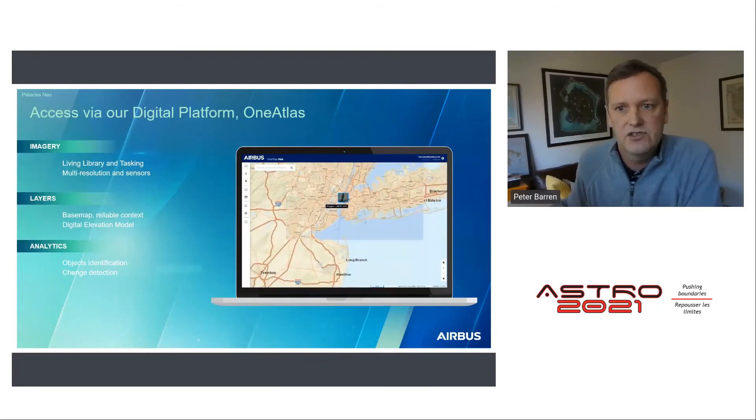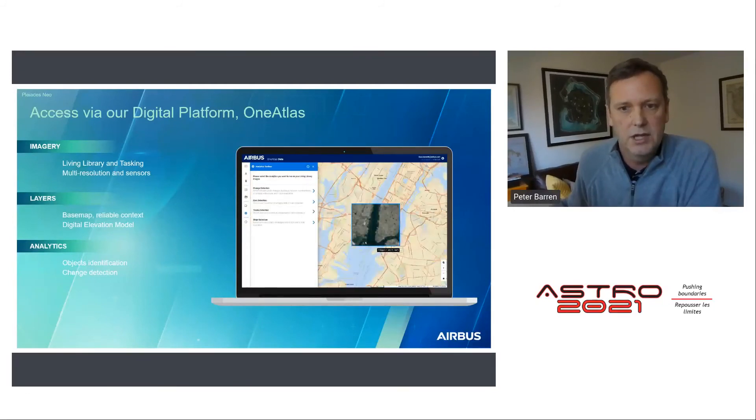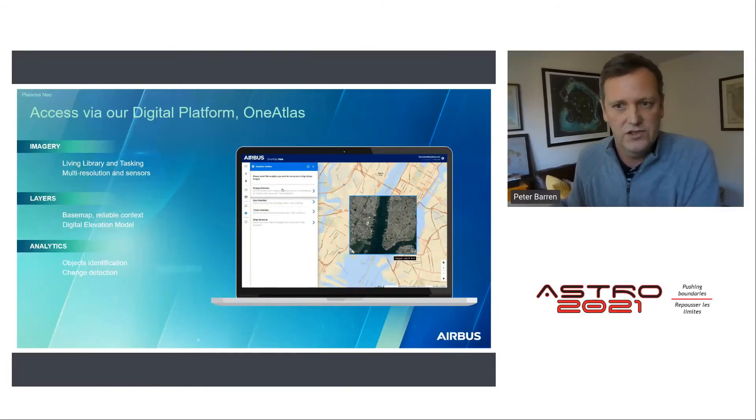Our analytics offering allows you to monitor your areas of interest across time and apply powerful analysis solutions, including Airbus algorithms and third-party algorithms focused on infrastructure, land use change, and activity level management through feature extraction and vehicle counting — cars, trucks, ships, planes — based on archive imagery and tasking capabilities.